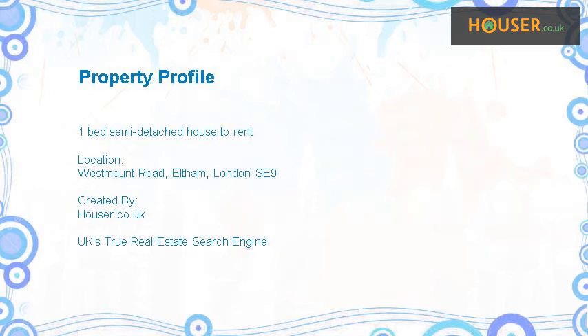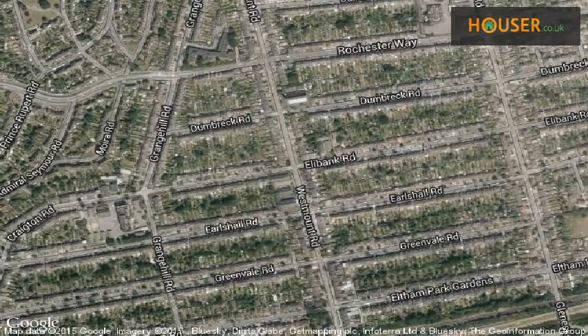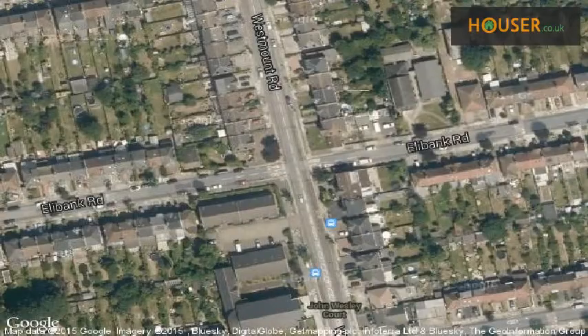Chatterton's is pleased to present to the market this one-bed semi-detached house to rent on West Mount Road, Eltham, London. View this property on the map.